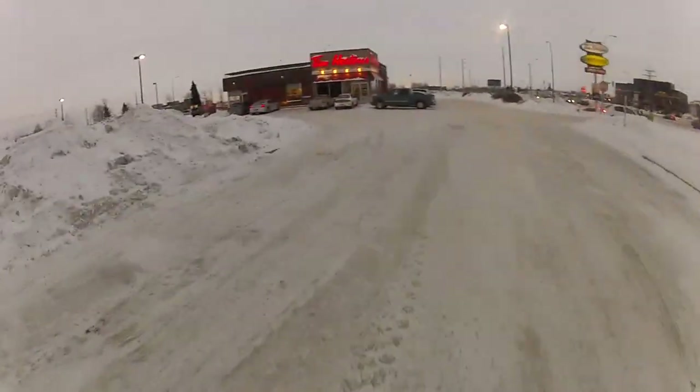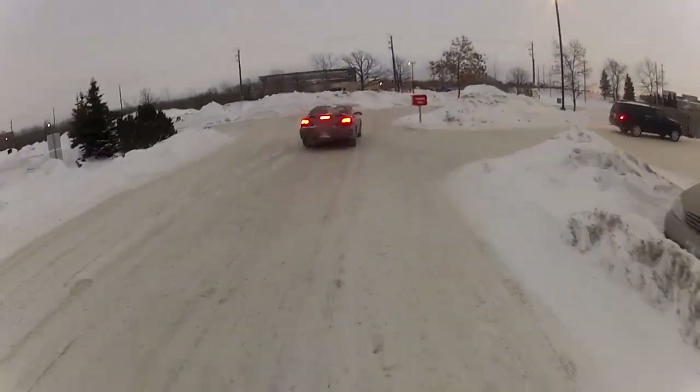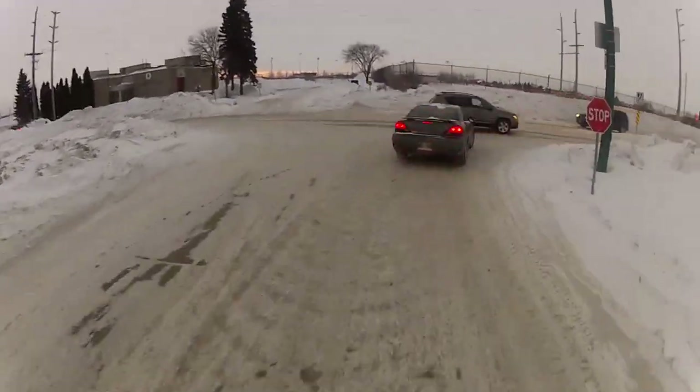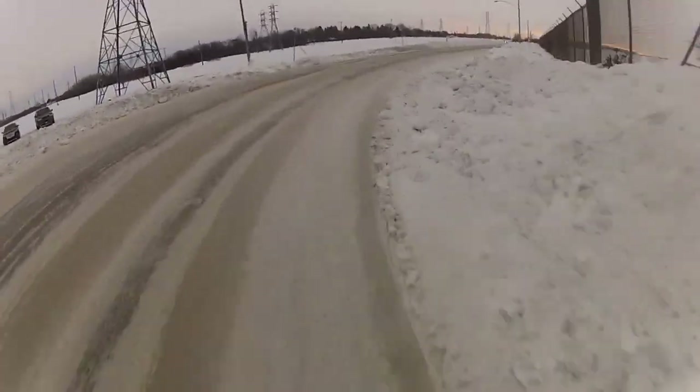Some people like to use studded tires — it kind of depends on where you ride. But if you're on a lot of streets where you're sharing it with cars, studded tires can give you confidence and help with added traction when it gets icy.